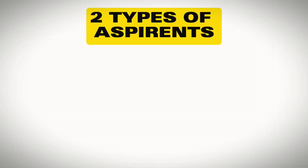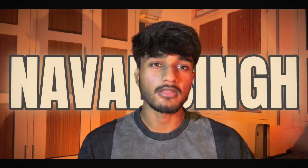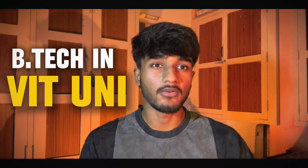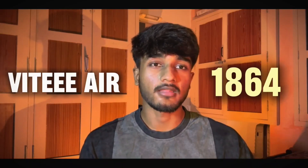There are two types of students right now — those preparing for JEE Mains as well as VITEEE, and those who are mainly preparing for VITEEE. This video is all about VITEEE strategy. I am Nawal Singh, currently pursuing B.Tech at VIT, and I secured rank 1800 in my VITEEE exam. I'm going to tell you the 5 key points I followed in my VITEEE preparation that got me into VIT in Category 1 in CSE branch.